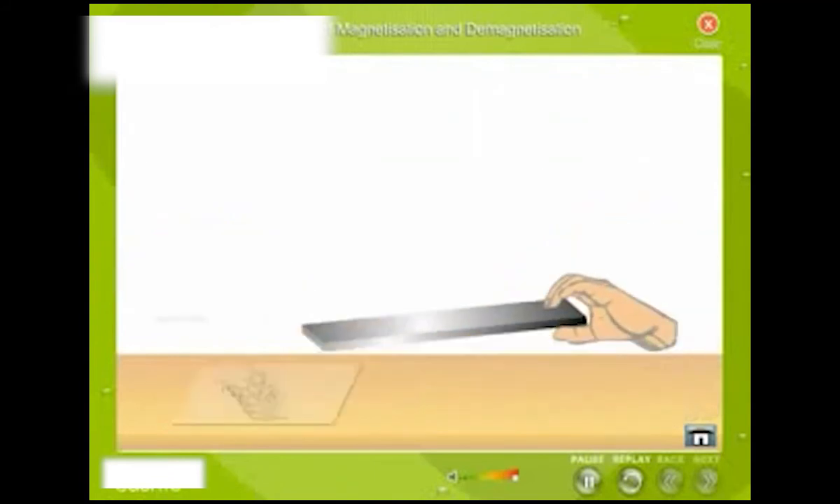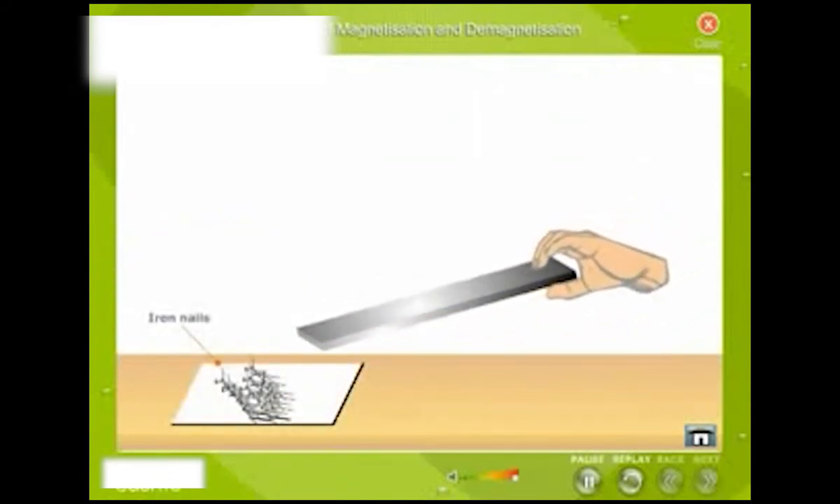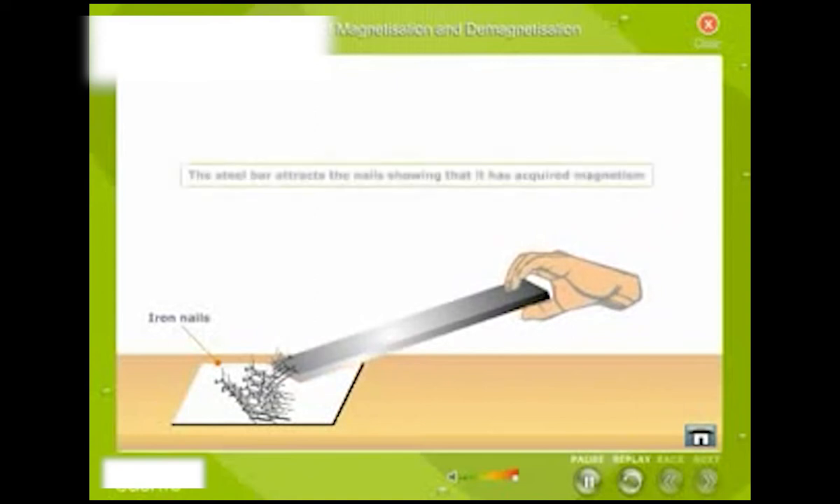Place some iron nails on the table. Now bring the steel bar near the iron nails. The steel bar attracts the nail, showing that it has acquired magnetism.